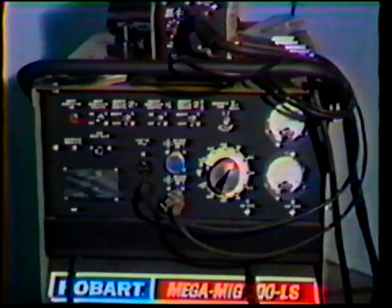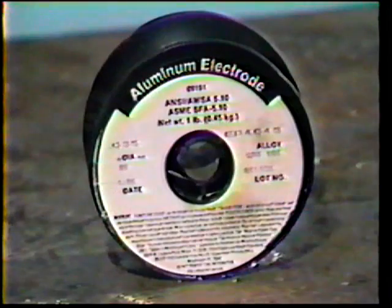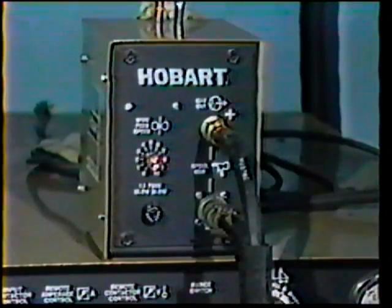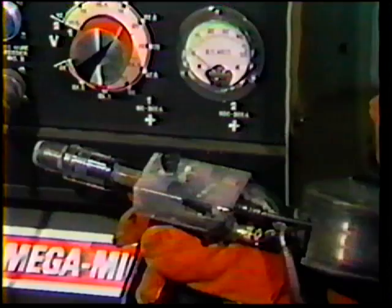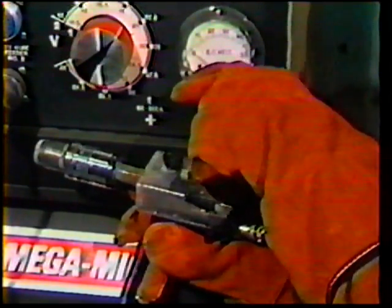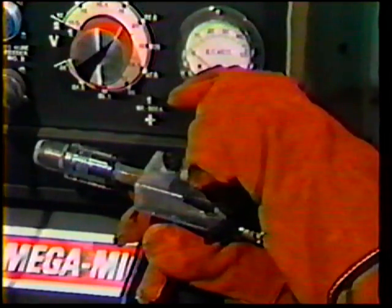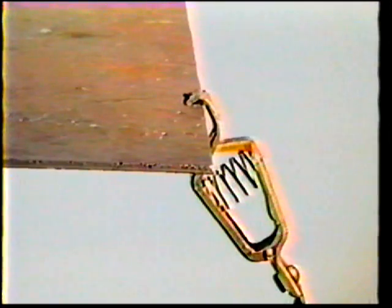The equipment generally used for gas metal arc welding is a constant voltage power source, a regulated shielding gas system, filler wire to match the base metal, a wire feeder, and a gun and cable assembly. Most aluminum welding uses direct current electrode positive, or reverse polarity, with the positive terminal connected to the gun and the negative terminal connected to the workpiece or welding fixture.